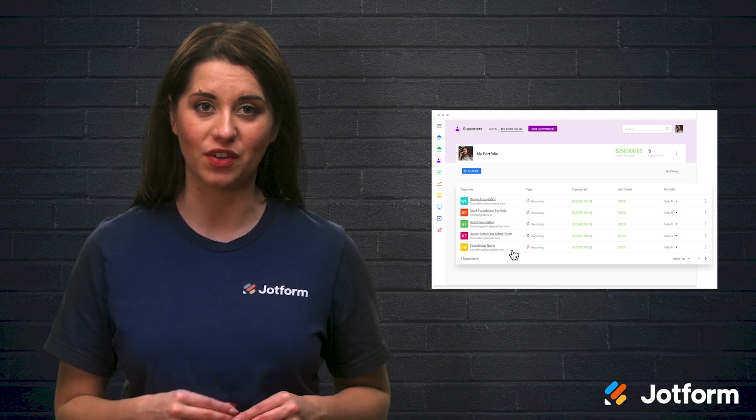Try online fundraising platforms to optimize your next fundraiser. The platforms we recommend are JotForm, Fundly, DonorBox, Donately, Snowball, QGive, OneCause, Raise Donors, Vision 2, Double the Donation, For a Good Cause, Fundraise, DonateKindly, 99 Pledges, and Bonfire. Again, I'm Alex from JotForm, and we'll see you next time.